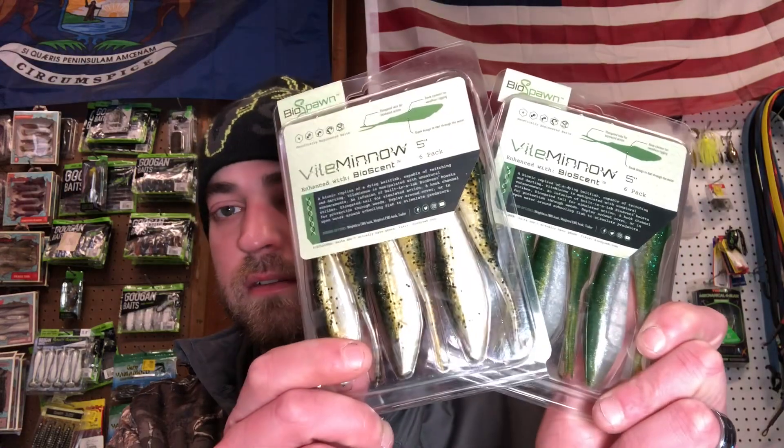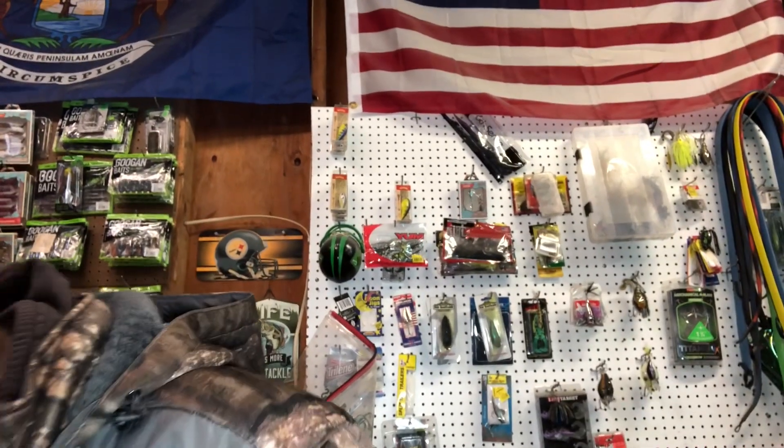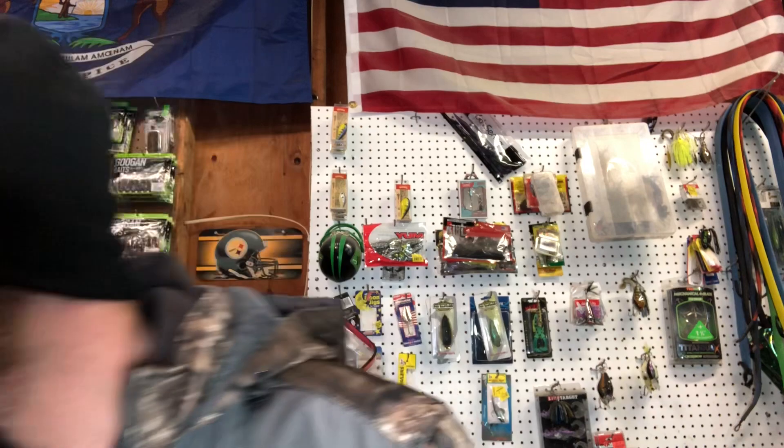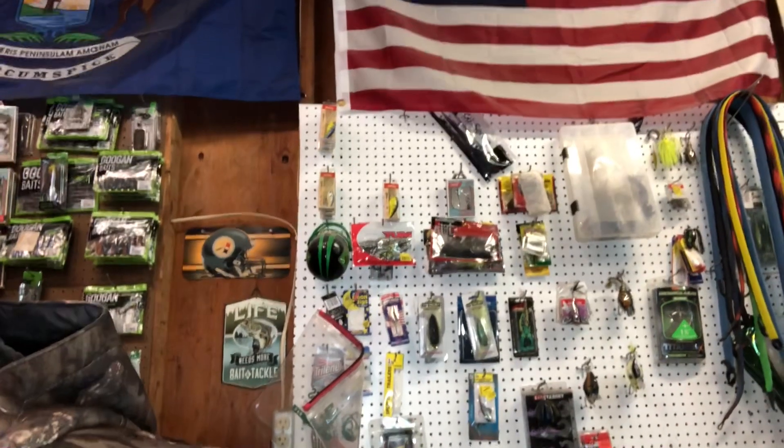So I'm going to go through what I grabbed. We've got two packs of Bio Minnows, we got Lab Magic in green pumpkin pearl. Everything in this box is under three dollars except for one bait that was three dollars even. We got the Hard Hats Jigs Diesel Football Jig, and this is in the Okeechobee Crawl.